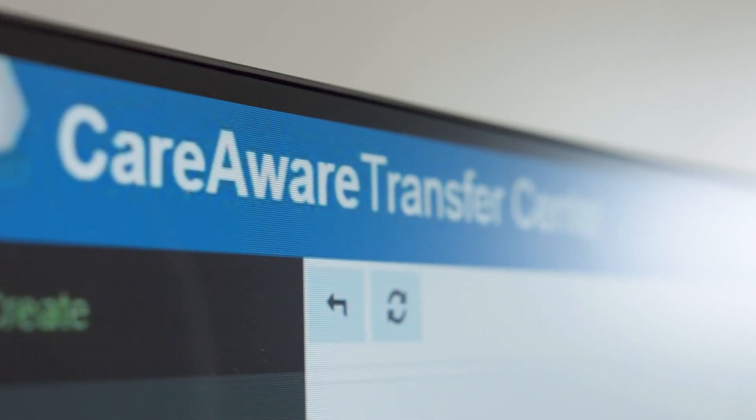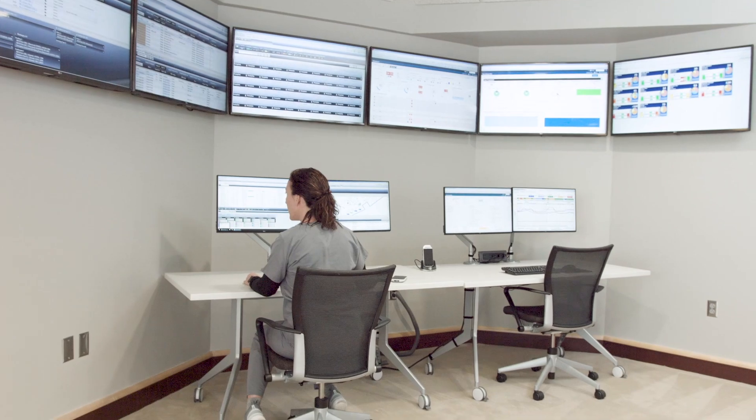We're able to speak to where the bottlenecks are and throughput issues we might have for the day. It's really changed the way we speak to the information, the way the information is delivered, and the way we create our plans and move efficiently throughout the day.